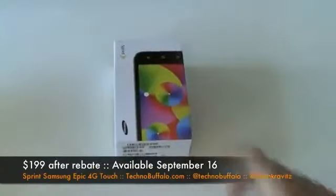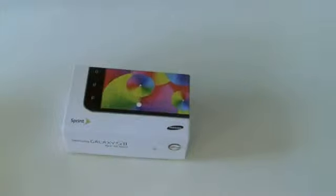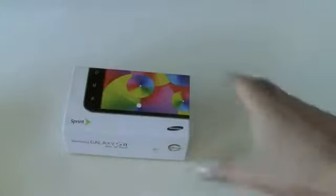Here's the Epic 4G Touch. It's going to be the first Galaxy S2 phone to hit the U.S., from Sprint and Samsung. This one will be officially available September 16th for $199.99 on contract from Sprint. Although some other places — Wirefly and Walmart — are already offering it at a discount. Walmart is reportedly $99.99 for new customers, and $154.99 with a two-year extension if you're a current customer. It's the first Galaxy S2 variant to ship on a U.S. carrier, and they certainly went epic with this one.